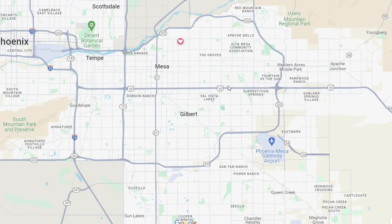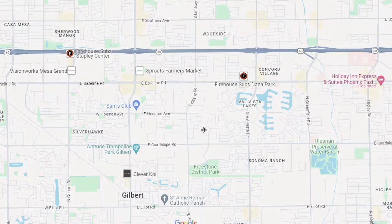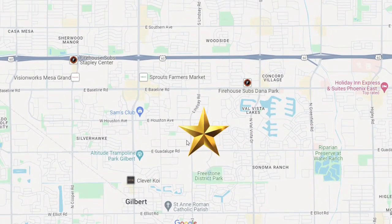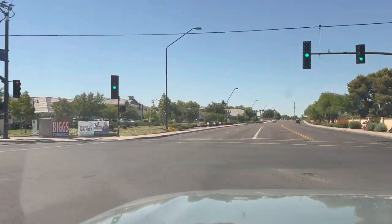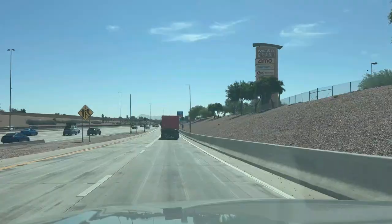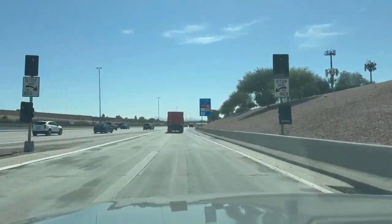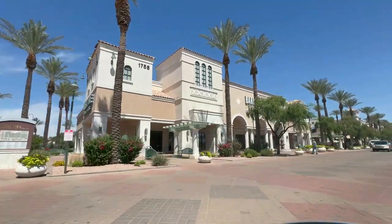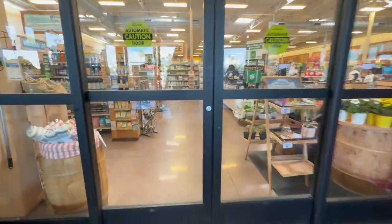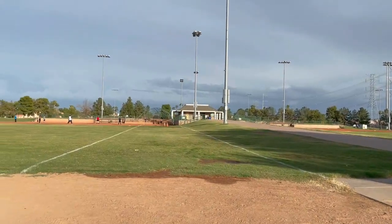Let's talk about location. We're in the northwest corner of Guadalupe and Lindsay — pretty much as far north as you can be in Gilbert before you hit Mesa. So you're super close to the Highway 60. The airport is like 20 minutes away without traffic. Scottsdale is about 23 to 24 minutes, and then downtown Phoenix is about 25 to 30 minutes. It's really an optimal location in my opinion.